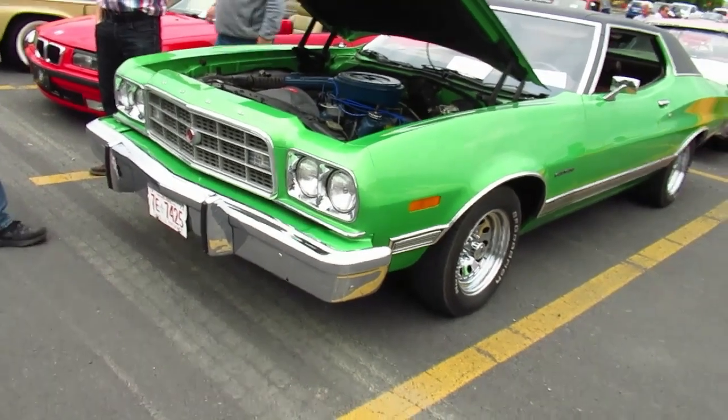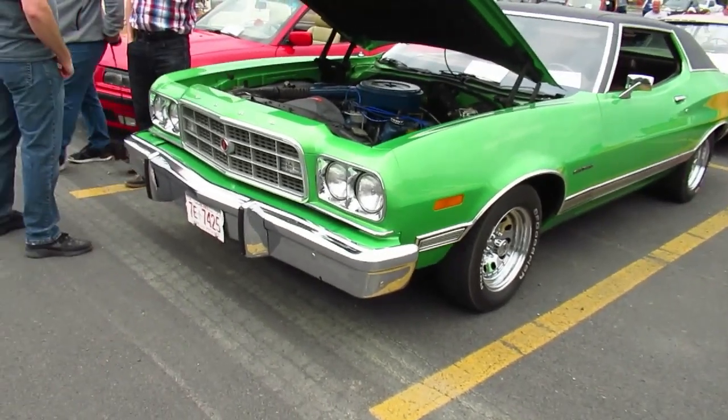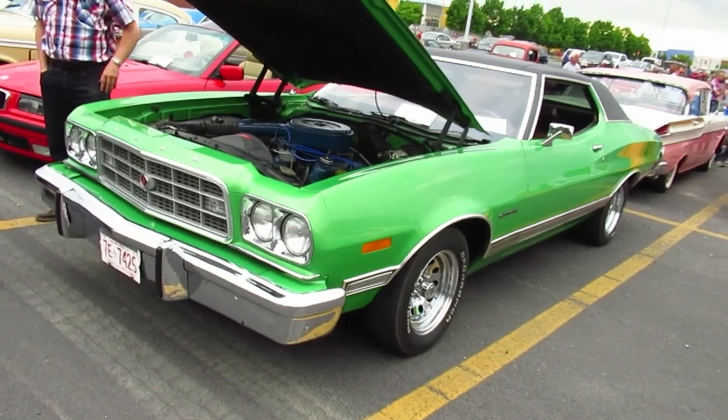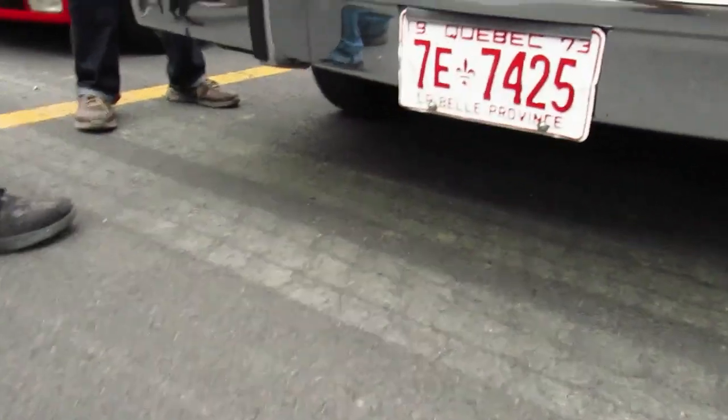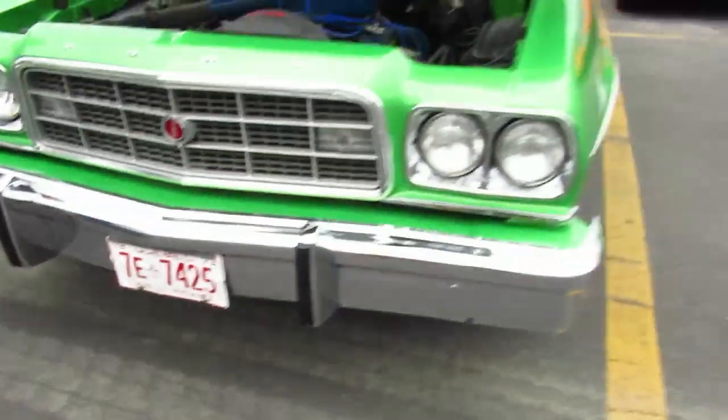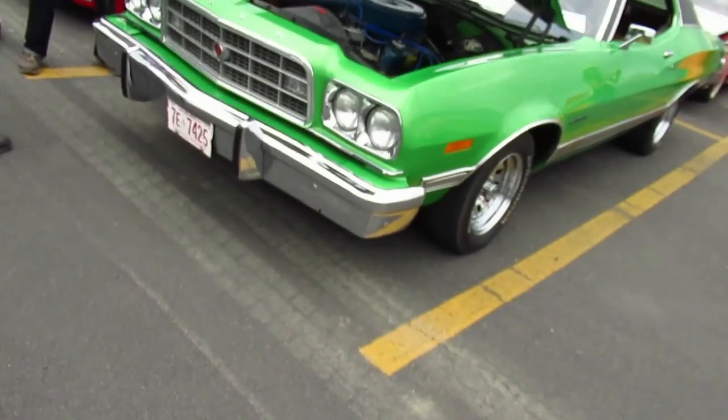I'm not sure it had a vinyl top, but it was the same year — same year as this, a '73. 1973 was the first year for those heavy-duty, as they're known as, five-mile-per-hour bumpers.